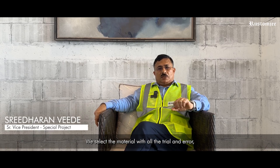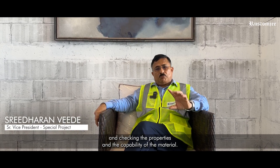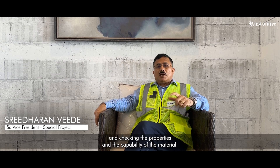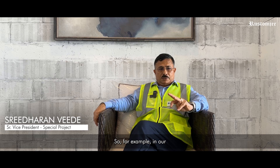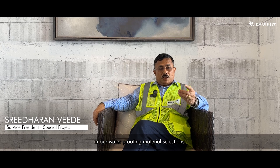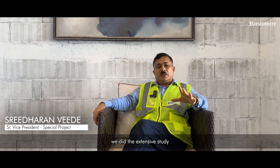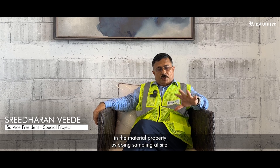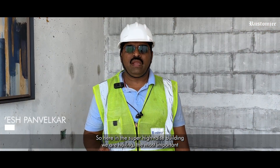We select the material with all the trial and error and checking the properties and the capability of the material. So for example, in our tile selections, in our marble selections, in our waterproofing material selections, we did extensive study in the material property by doing sampling at site. So here in the Super Arise building,